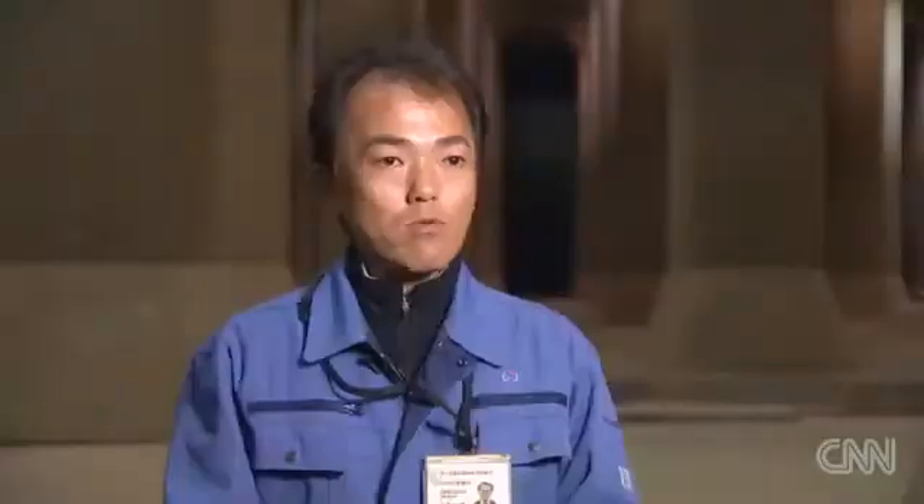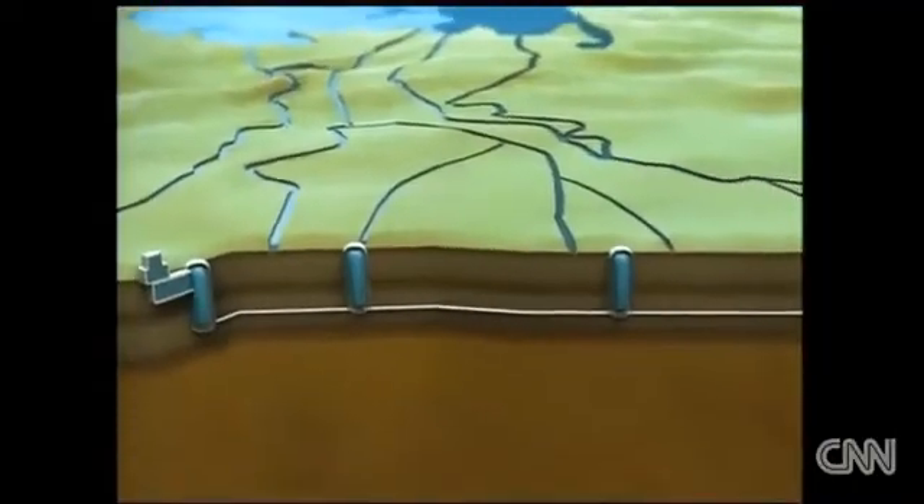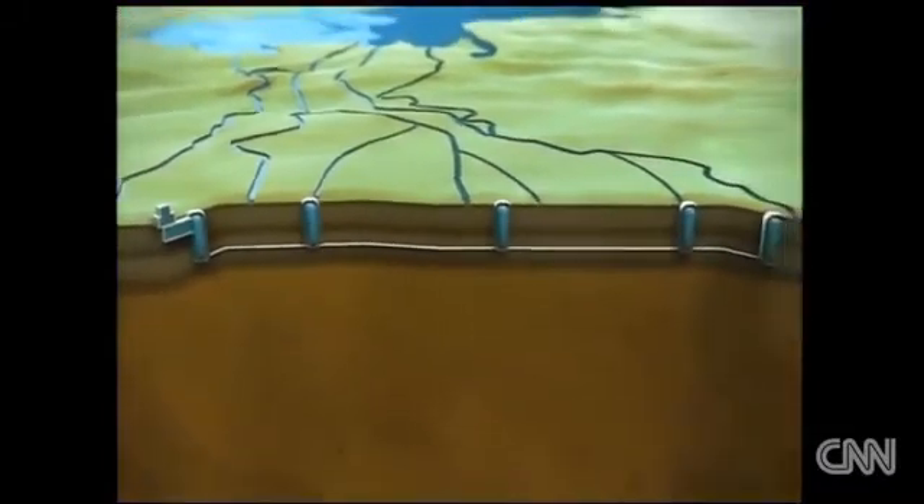Takashi Komiyama explains to us how the system works. A tunnel running more than six kilometers, or nearly four miles, connects five underground shafts that collect water from above.